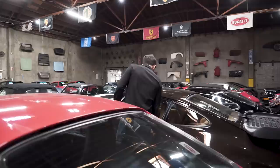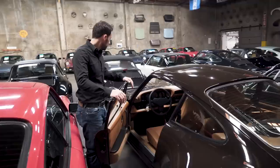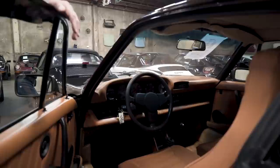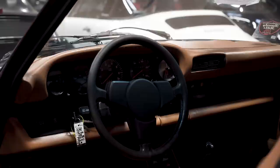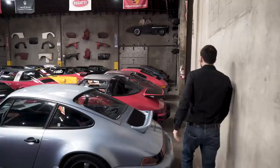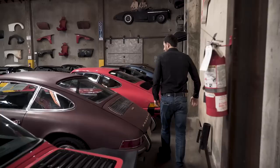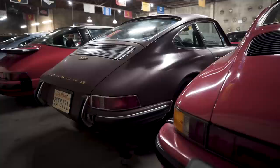930 Turbo — check out the interior. This is extremely, extremely original. 911T, California car, matching numbers, believed to be all original paint. Is that a car or what? Matching numbers 911T, California car with original paint. Not every day you find that.